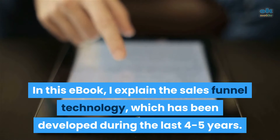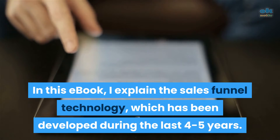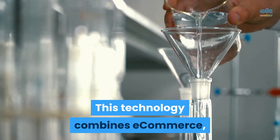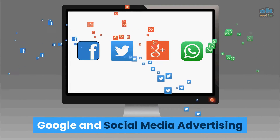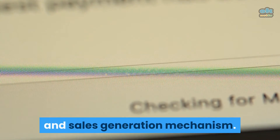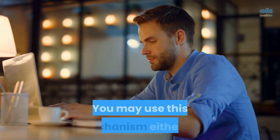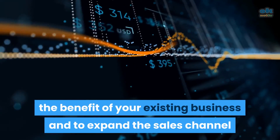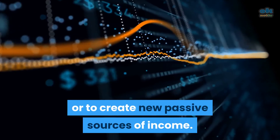In this ebook, I explain the sales funnel technology, which has been developed during the last four to five years. This technology combines e-commerce, Google and social media advertising, and email marketing to create a powerful lead and sales generation mechanism. You may use this mechanism either for the benefit of your existing business and to expand the sales channel, or to create new passive sources of income.